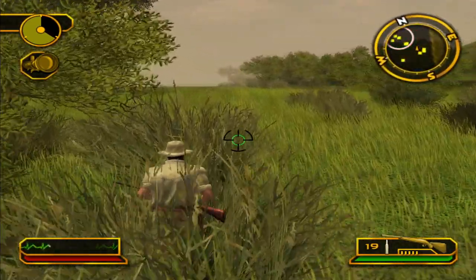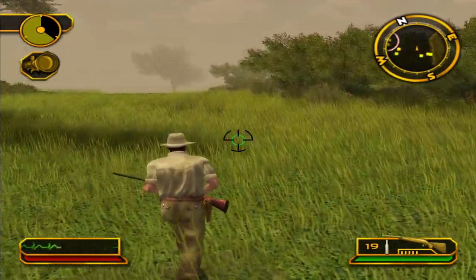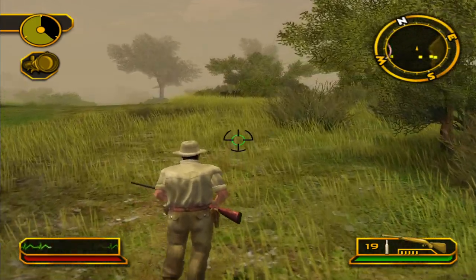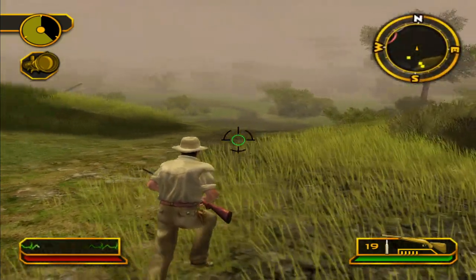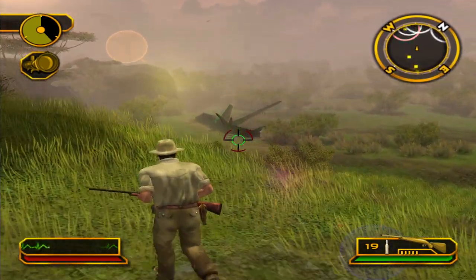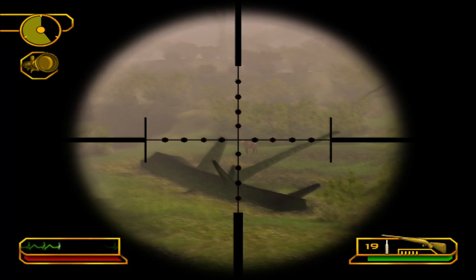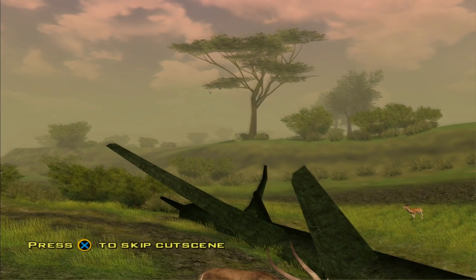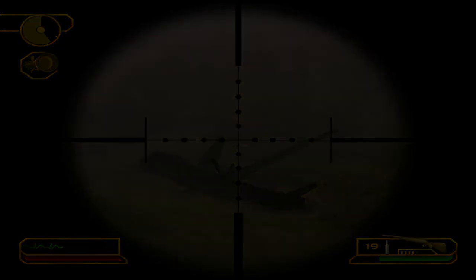I'm only seeing impala. Let's go down into that wetland area. Oh, there he is. Look at that shot — scenic through that fallen tree.